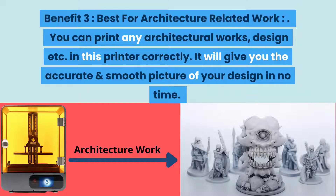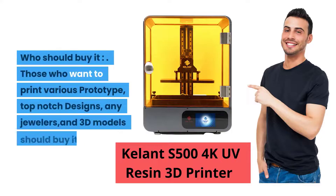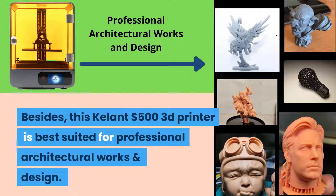Benefit three: best for architecture-related work. You can print any architectural works and designs correctly, getting accurate and smooth results quickly. Application: you can use this printer in architectural fields, jewelry shops, office or personal work for model and design printing. Who should buy it? Those who want to print various top-notch prototype designs, jewelry, and 3D models should buy it. The Kalant S500 is also best suited for professional architectural works and design.